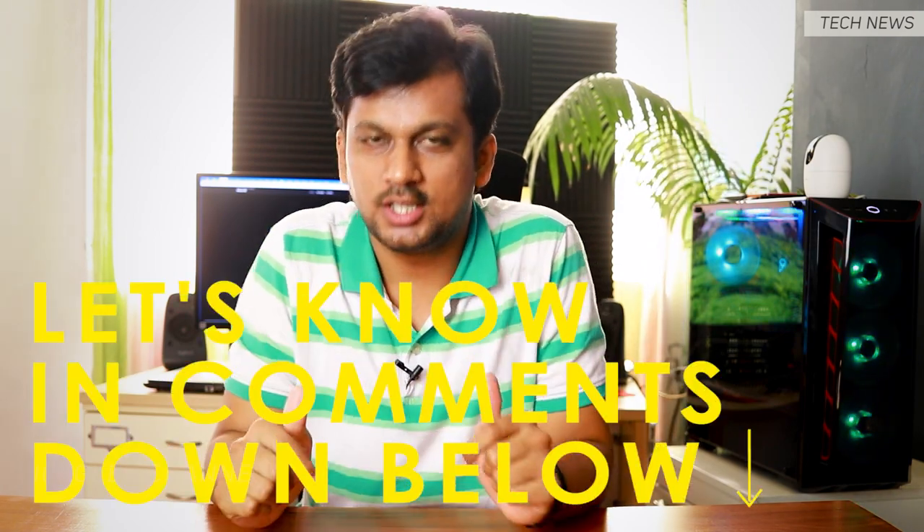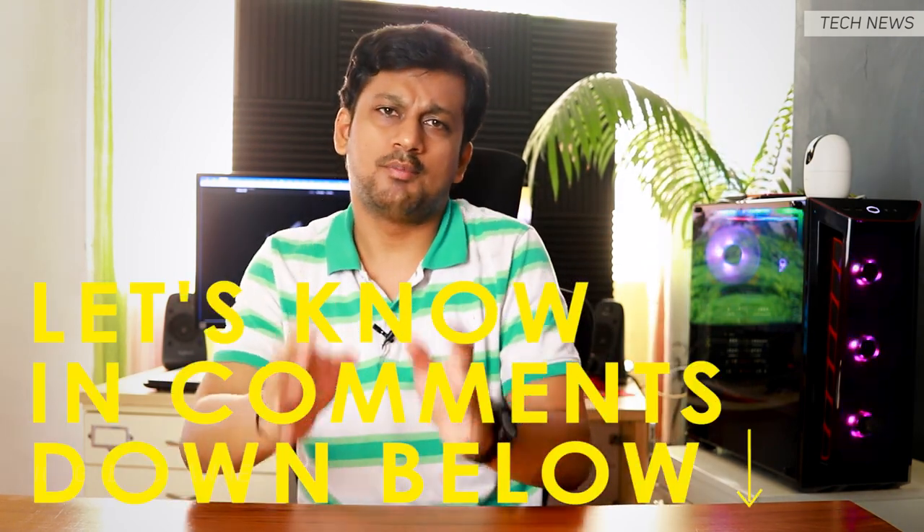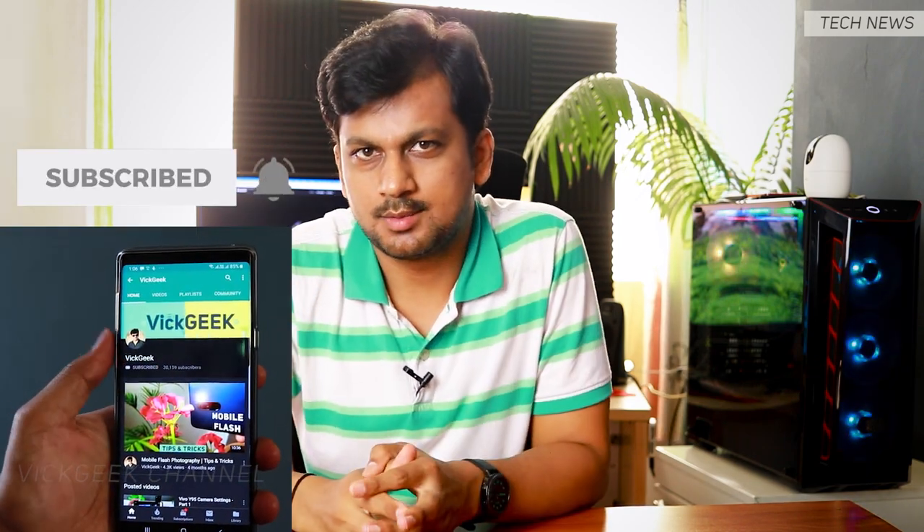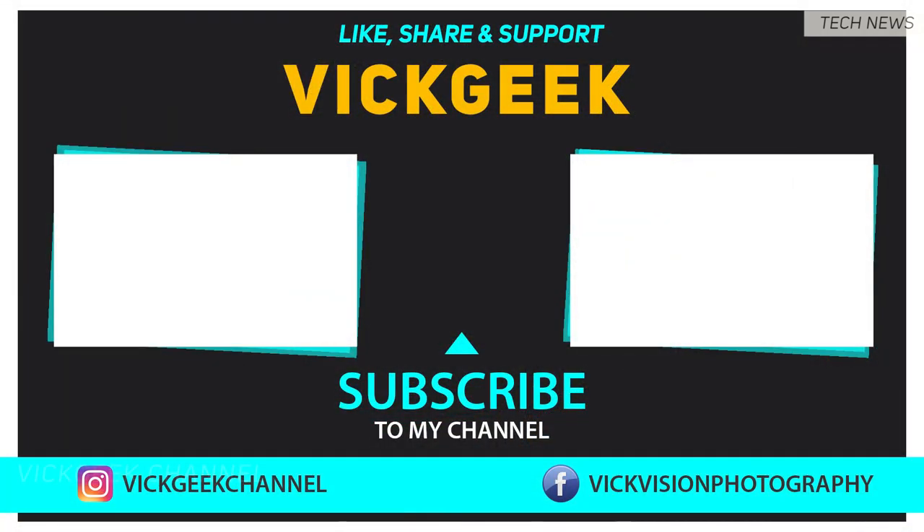So what do you guys think of the iPhone SE 2020? Let me know in the comments whether you'd actually buy this one. This was just the newly launched iPhone SE 2020 and I just wanted to share the news. Hit that like button and don't forget to subscribe if you're new to my channel. Take care, everyone — bye bye!